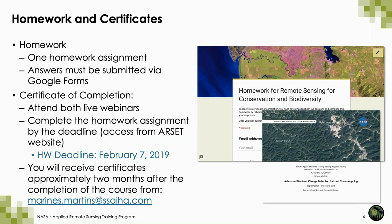There will be one homework assignment. The answers will be submitted via a Google form, and the deadline for that homework is February 7th. You will also get a certificate of completion if you have attended both live webinars and completed the homework assignment by the deadline. Just a note that you will receive certificates about two months after the completion of the course.